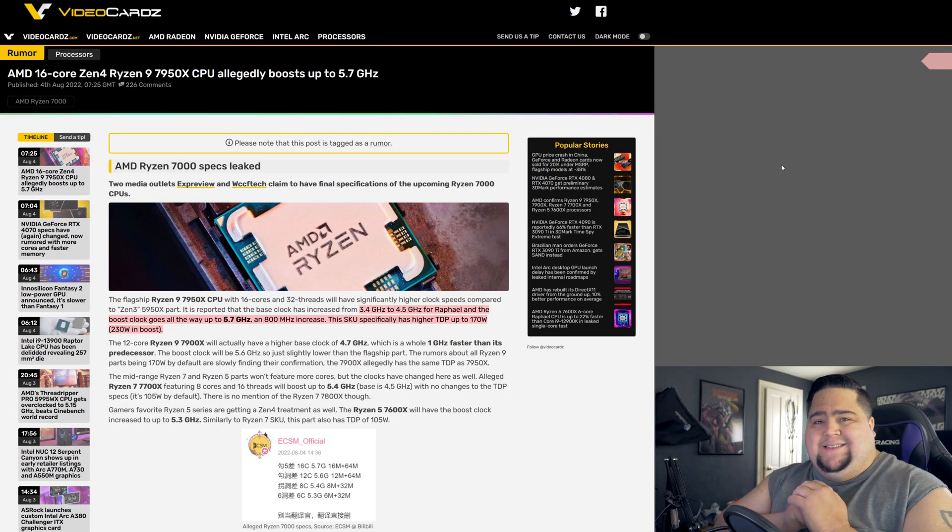First up, let's talk about the leaked specs for the Ryzen 7000 series. Like I said at the start of the video, it was already confirmed by Lisa Su that it's going to be coming out at the end of this quarter.